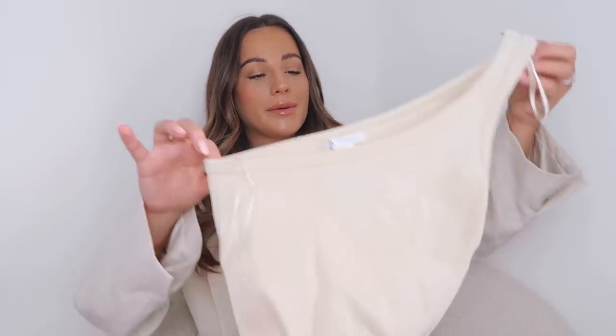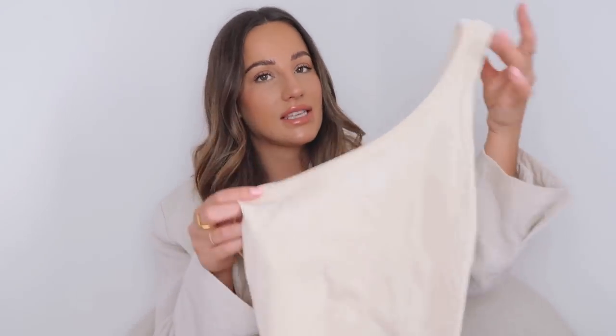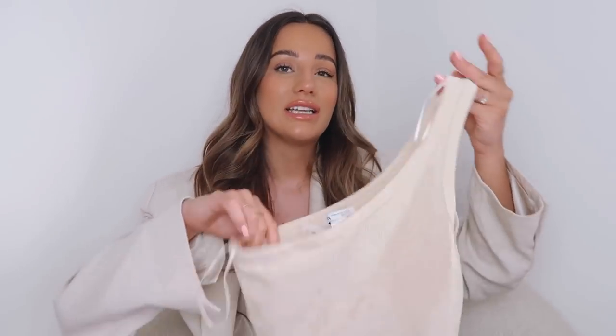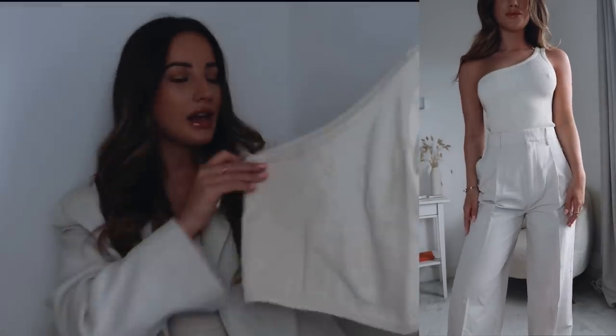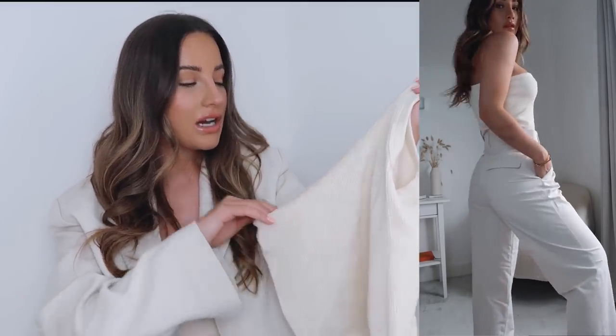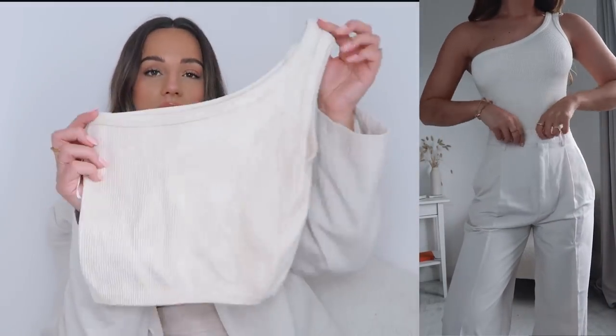One of the tops I got to go with those trousers is this asymmetric top — it's one of the seamless tops. I got this one in a medium to large because that's all they had left, but from previous experience there's really not much difference in the seamless range. This one is an off-white creamy color. It was £12.99 and I just really like the asymmetric fit — they're so soft and comfortable.